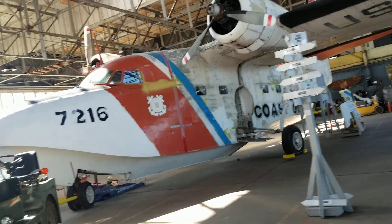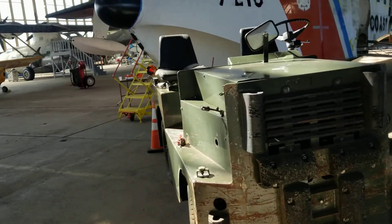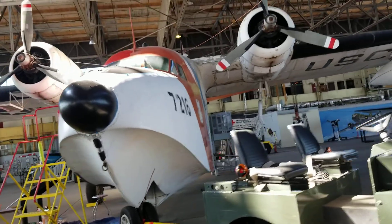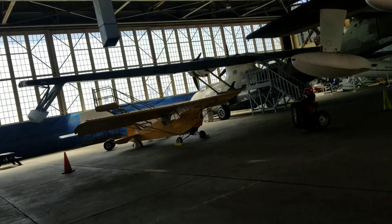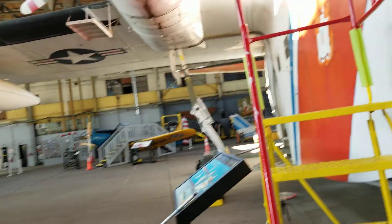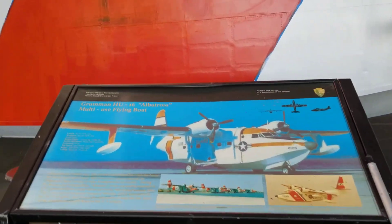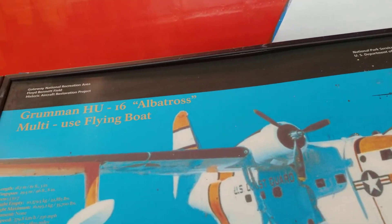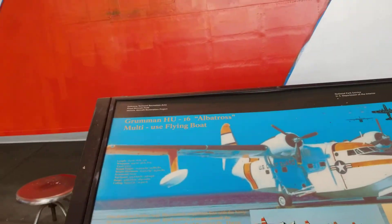I believe this is a Mariner actually. It has a tug, an airport tailing tug. There's a PBY Catalina over there, and I believe that's a Waco aircraft. No — this is an Albatross. Close resemblance to a Mariner. Grumman HU-16 Albatross — multi-use flying boat, used by the United States Coast Guard.